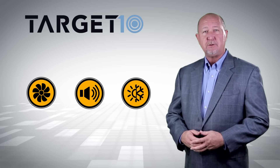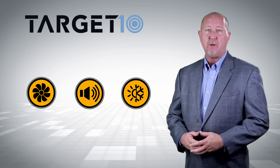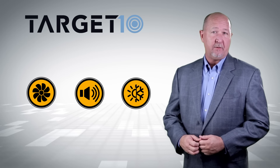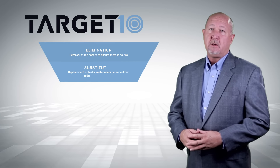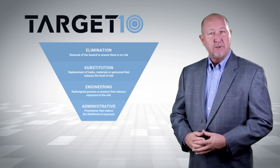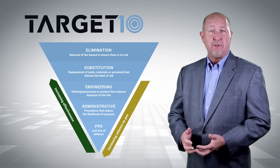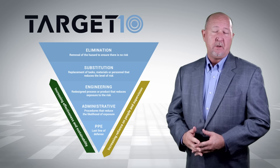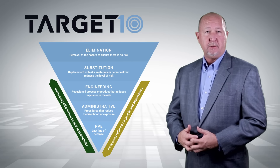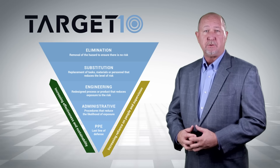Once identified, health hazards must be either eliminated or mitigated to a level that reduces the risk of negative consequences. When hazards cannot be eliminated completely, control measures such as product substitution, process engineering, or administrative procedures are put into place to mitigate risk to the lowest level possible. Depending on the nature of the hazard, a combination of these controls are sometimes used.